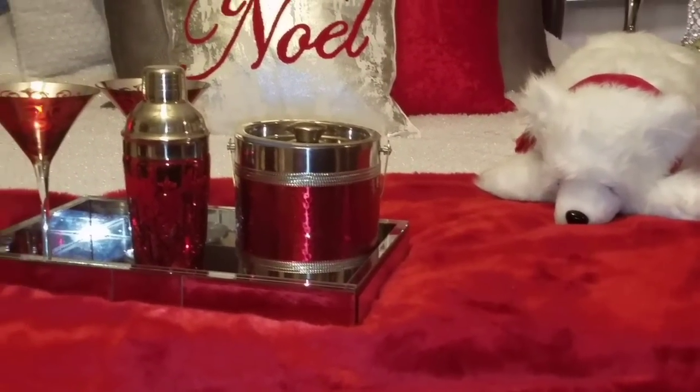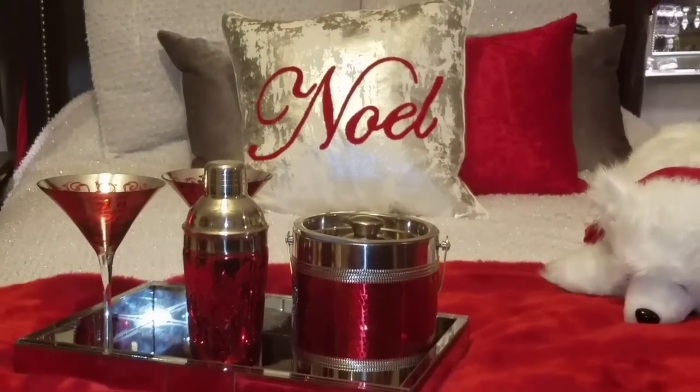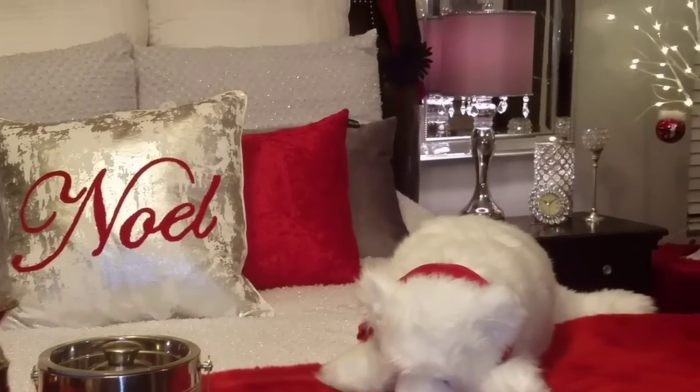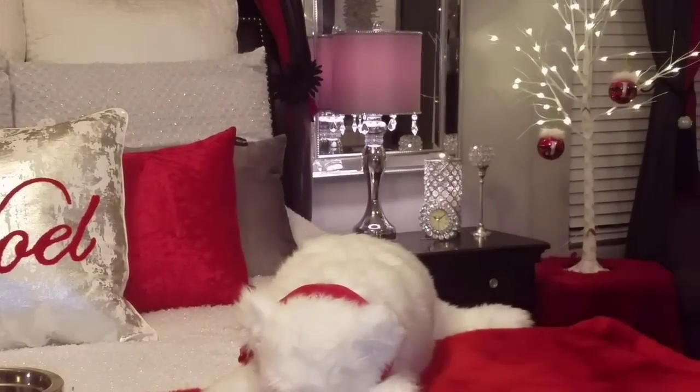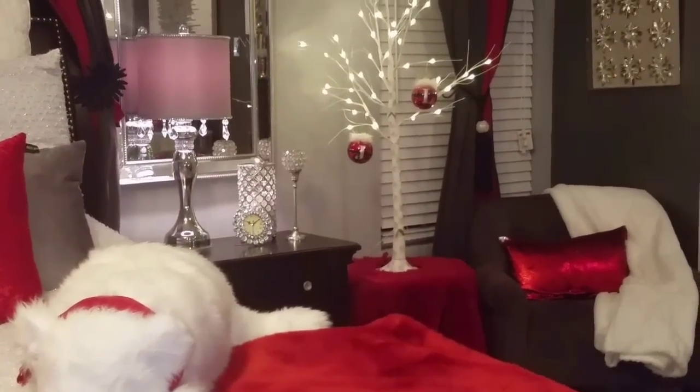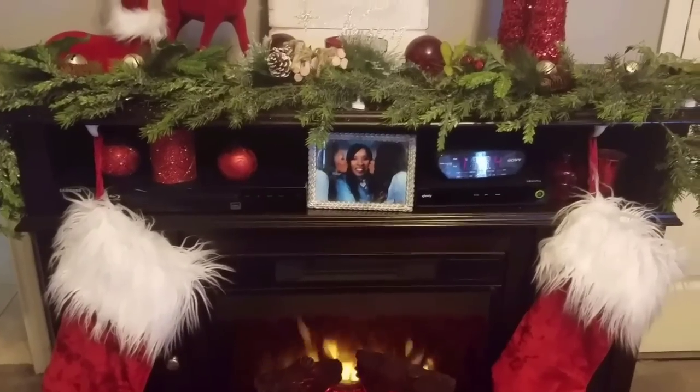It didn't take much to get the Christmas feel in this room because we already had red as a color in the master bedroom. I hope you enjoyed this video. If you haven't subscribed to my channel, please subscribe and don't forget to hit the like button. Thank you for watching and have a happy holidays!